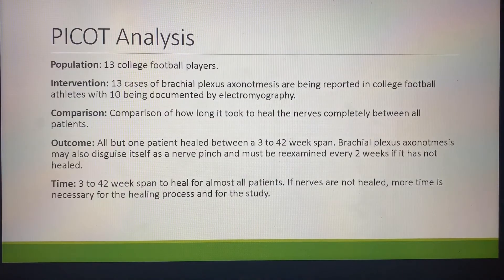PEACOT analysis. Population: 13 college football players. Intervention: 13 cases of brachial plexus injuries are being reported in college football athletes, with 10 being documented with electromyography. Comparison: how long it took to heal the nerves completely between all patients. Outcome: all but one patient healed between a 3- to 42-week span. This brachial plexus injury may also disguise itself as a nerve pinch and must be re-examined every 2 weeks if it is not healed in time. The healing span of 3 to 42 weeks applied to almost all patients, with 2-week extensions if the nerves are not yet healed.